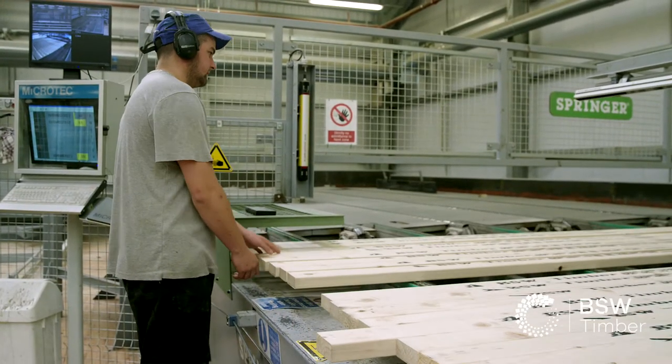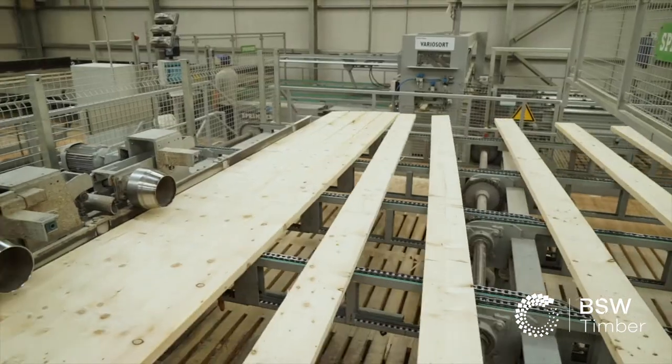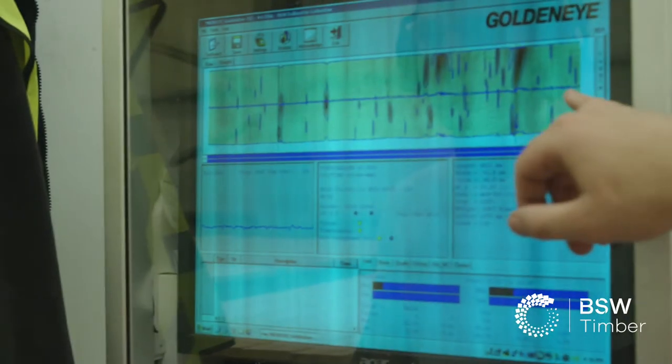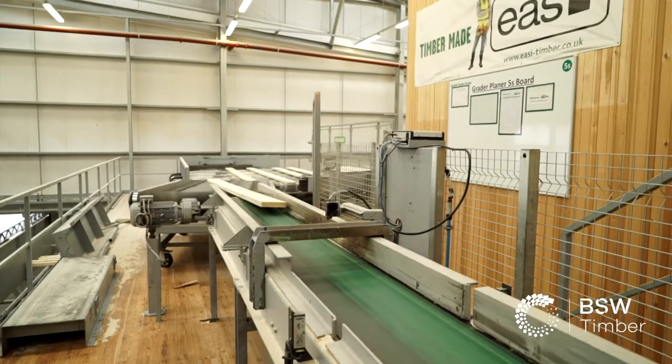That includes log sorting, the actual breakdown of the log itself in the sawmill. We've got a lot of added value units where we reprocess the timber to add value to it, which comes in with our decorative products in the DIY market.